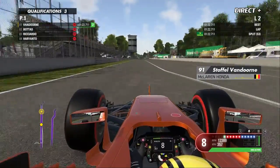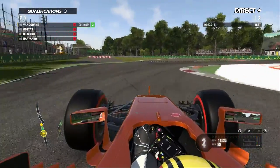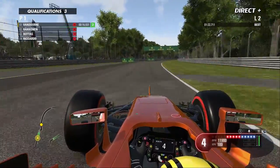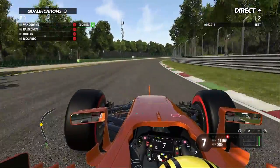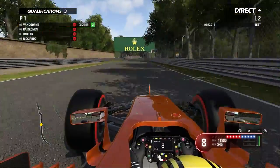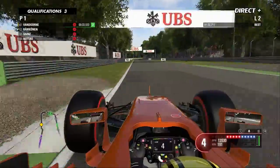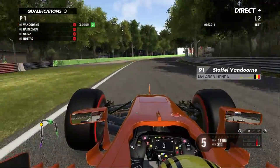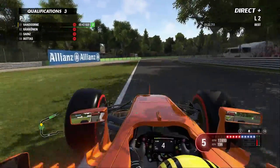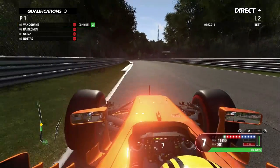On se retrouve dans la Q3, cette troisième séance qui ne verra pas Lewis Hamilton. On notera la performance de Rio Haryanto, le pilote indonésien qui place sa Manor plutôt haut sur la grille de départ avec l'objectif top 10 réalisé. Cette Q3 débute sous le soleil — on a retrouvé un ciel clément à la fin de cette session du samedi après-midi. Pas de pluie pour la fin de cette Q3, comme annoncé à Stoffel Vandorne.